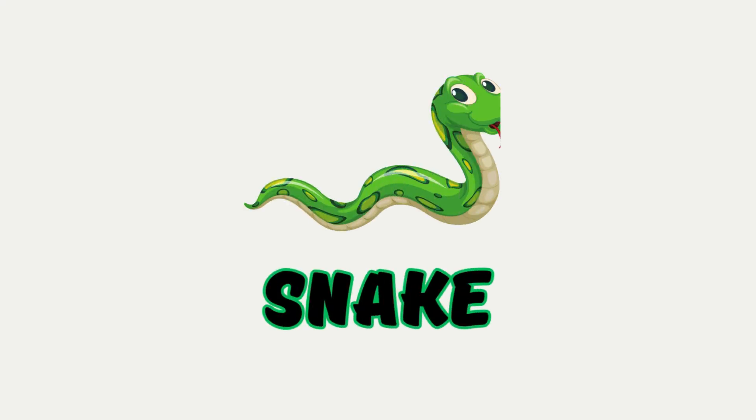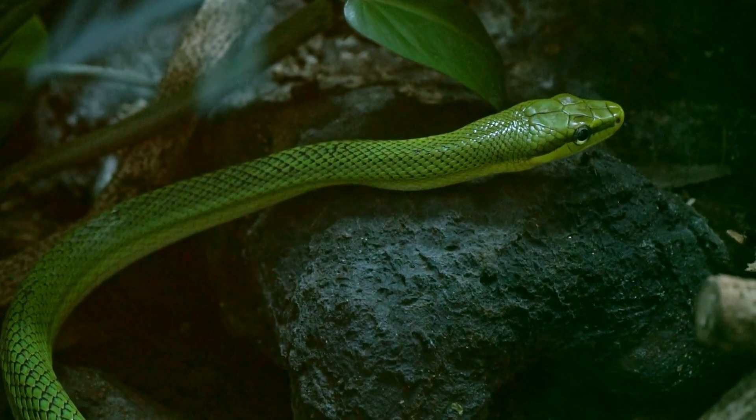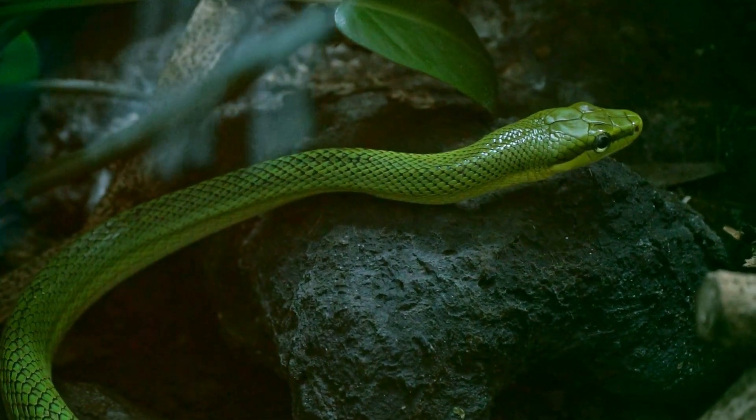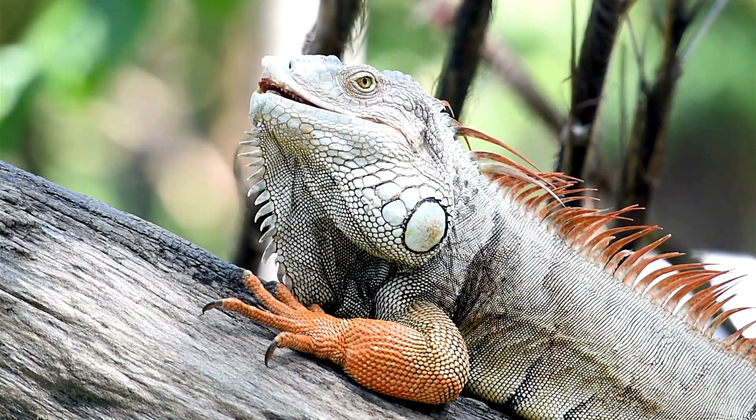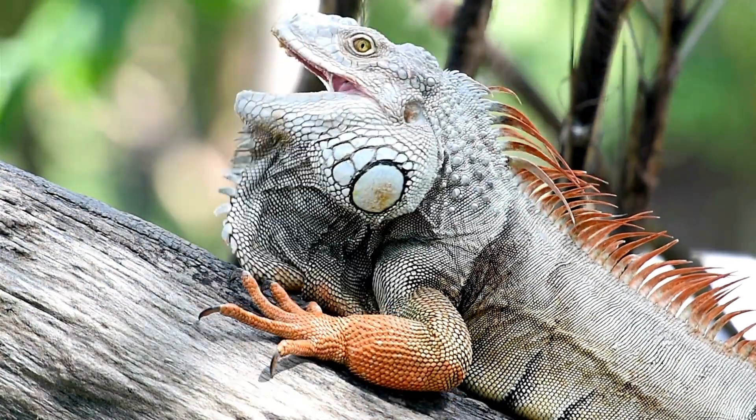Snake. A long animal with no legs. It slithers on the ground and can also climb trees. Iguana. A large green lizard with spikes on its back. It loves crawling in trees and resting in the sun.